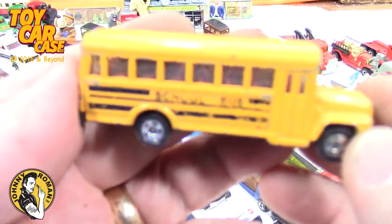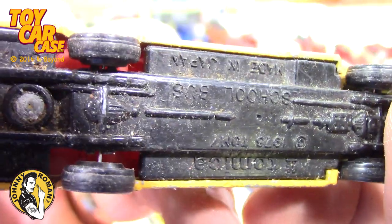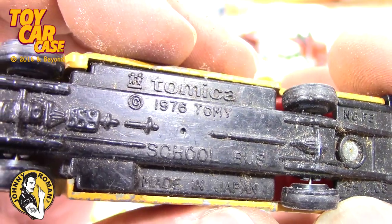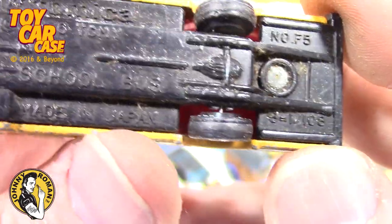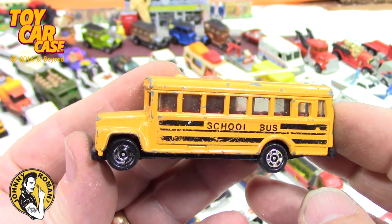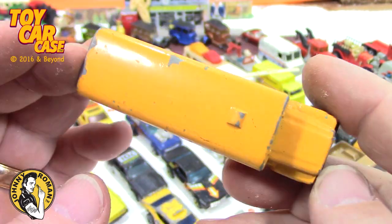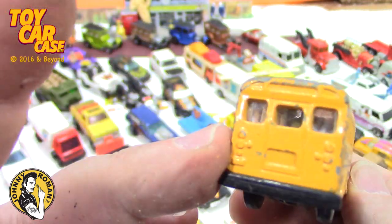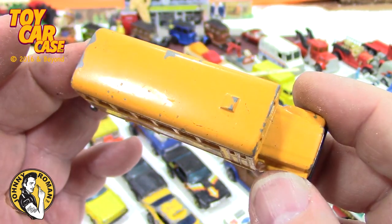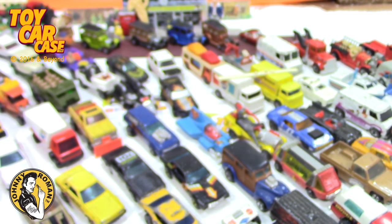Look at this — how skinny is it! Is this a Tomica? 1976, made in Japan — school bus, Dotso. So cool! This is the first Tomica in the group — school bus. They're very skinny, so when you get a skinny truck or car it's usually a Tomica. Look at that — I'm telling you this is so much fun to go through!